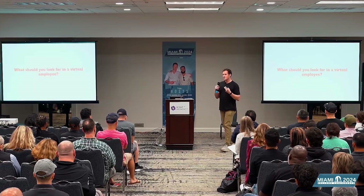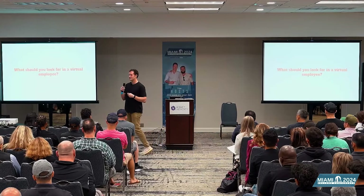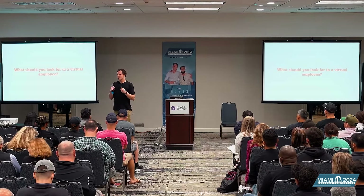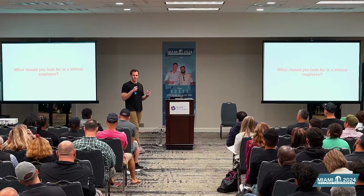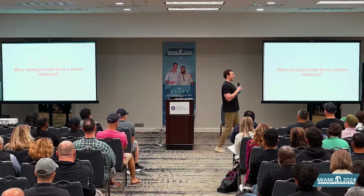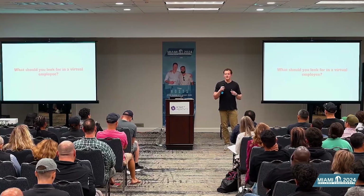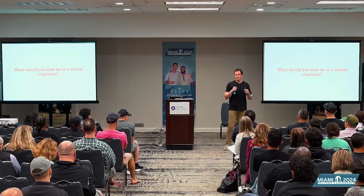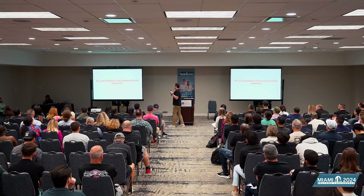Second, I look for attitude. If somebody can take criticism but does it with a bad attitude, that's not someone I want on my team. A virtual employee with a bad attitude — it's only a matter of time before that mindset spreads to the rest of the team. Third, I look for strong communicators — someone proactive who doesn't need to be prodded for information. These are the intangibles, because the Amazon stuff is easy — we can teach that. But the intangibles are the things you can't teach.